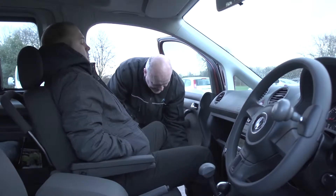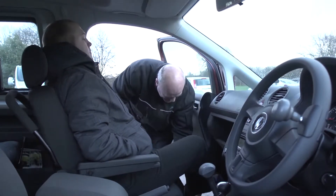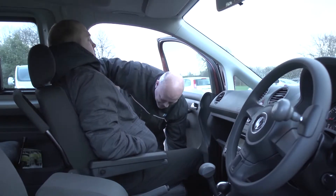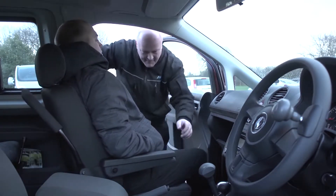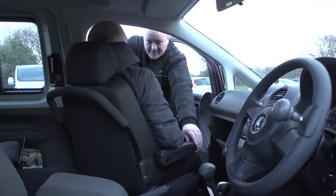The Caroni Classic has been built so that it's easy to connect and disconnect. Transferring from car seat to wheelchair can be an extremely difficult process for user and carer, and that's why we've designed a product for you to make this process totally unnecessary.